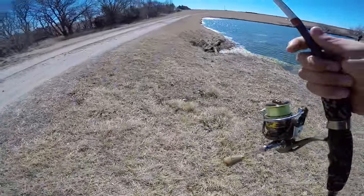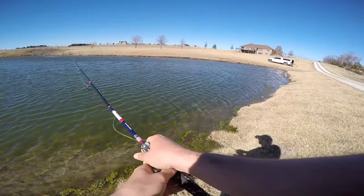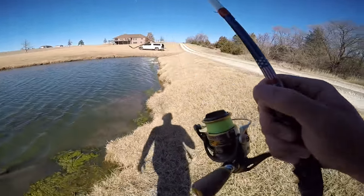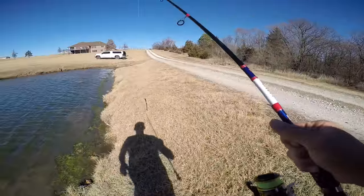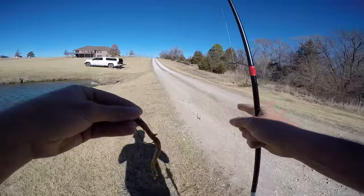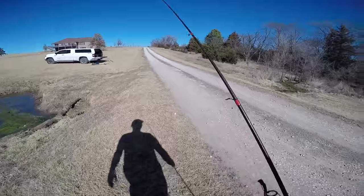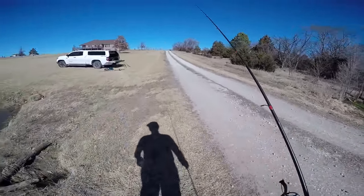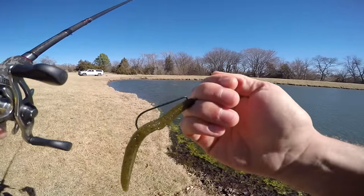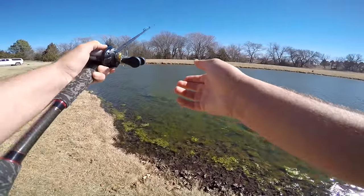I don't think they want this bait. Fished it for about 10 minutes, so I'm just going to keep cycling through baits till I figure them out. This pond's not very big, so if you don't get a bite in the first 10 casts or so, you might as well switch your bait — I'm sure I've already brought it in front of any bass in here. Switching to a Senko, green pumpkin, weightless.